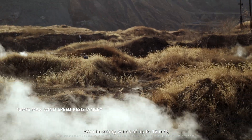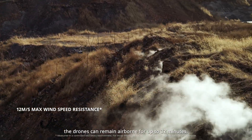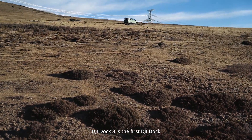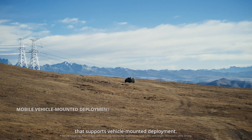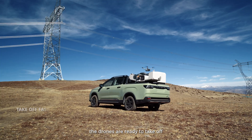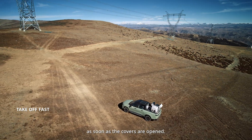Even in strong winds of up to 12 meters per second, the drones can remain airborne for up to 32 minutes. DJI Dock 3 is the first DJI Dock that supports vehicle-mounted deployment. With dual docks on one vehicle, the drones are ready to take off as soon as the covers are open.